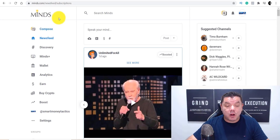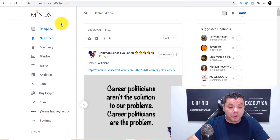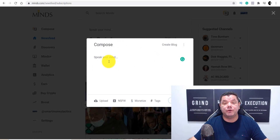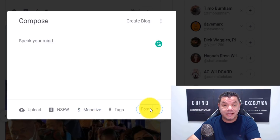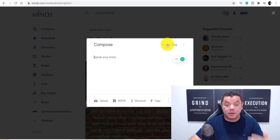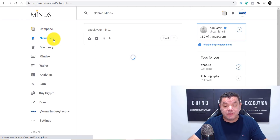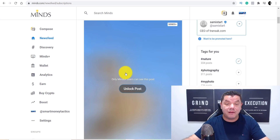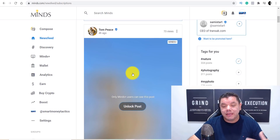Once you create an account, it's going to bring you over to your Minds back office. If you click on 'Compose,' this is where you go to create a post — you can type a post, click 'Post,' and you can put affiliate links in there. You can also come over here and create a blog for a more detailed post if you want, though you don't need to. If you click on 'News Feeds' it'll show you all those feeds. Some posts are blocked and locked — only visible to people on the premium version of the site.